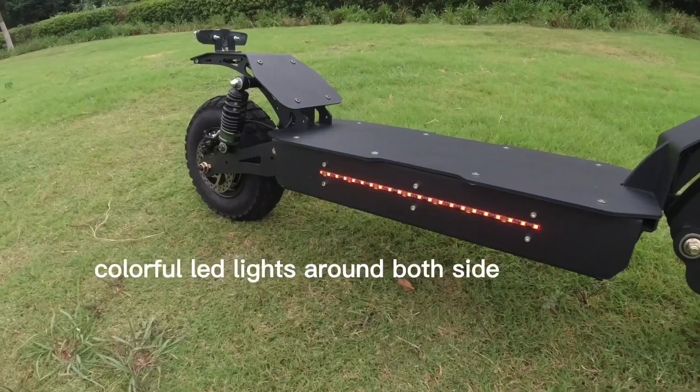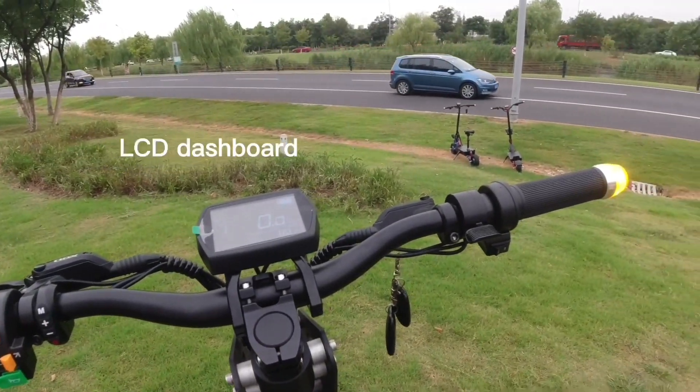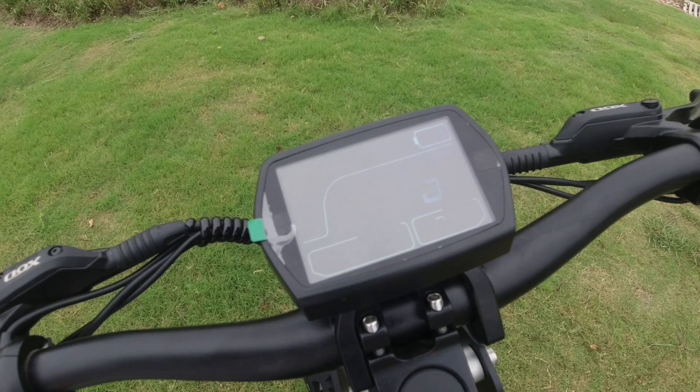Also there are colorful LED lights around both sides, and the LCD dashboard. Other details we can show you later.